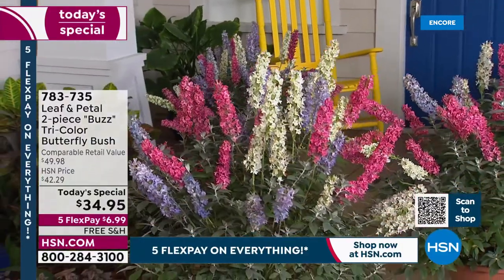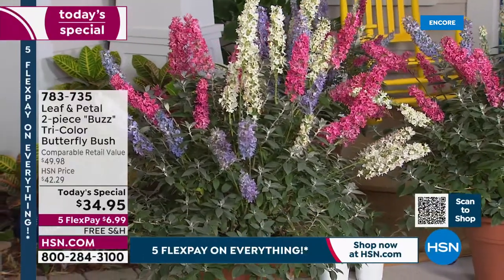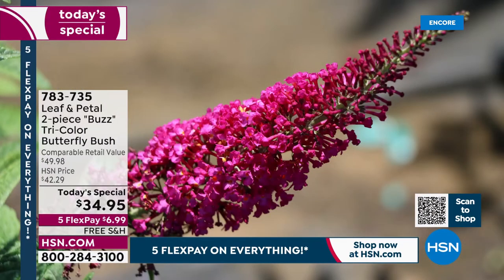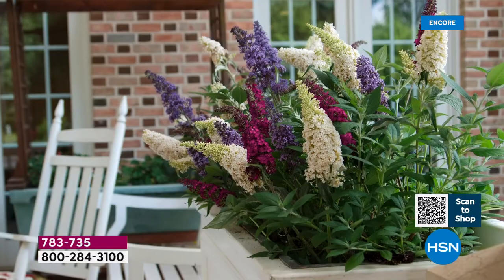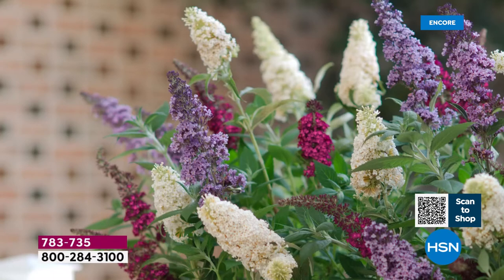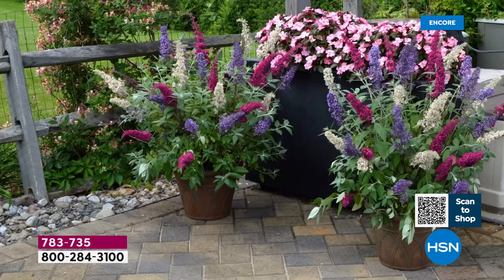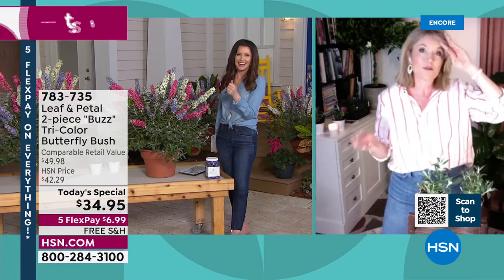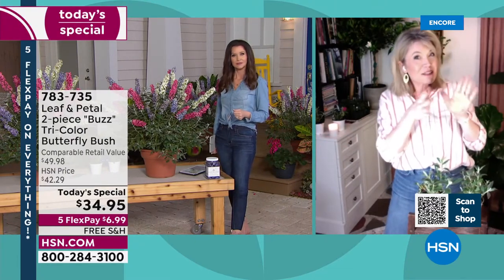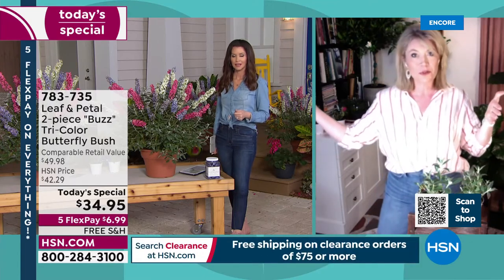All you have to do is plant one pot — one pot is going to give you that kind of floral arrangement right out of the gate. You're going to get all three colors, and one pot will fill a 16-inch container very easily. It really is like a living flower arrangement. These flowers are going to start blooming late spring or early summer and carry right through until fall — a long blooming season with a lot of flowers.